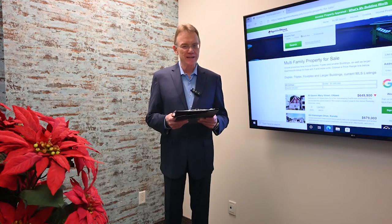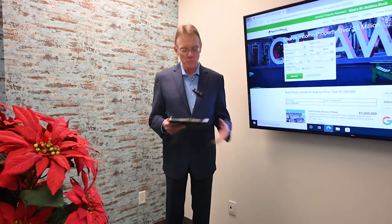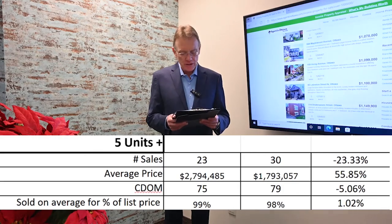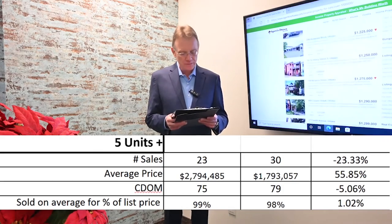Moving on to the larger buildings — those in our commercial sector, meaning anything with five or more units. We've had 23 of these buildings sell this year compared to 30 last year, so that's a decline of 23 percent.